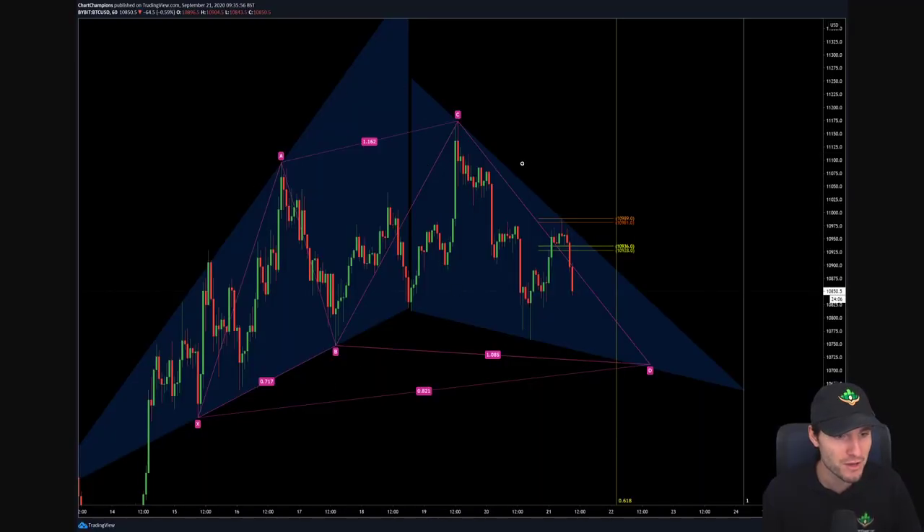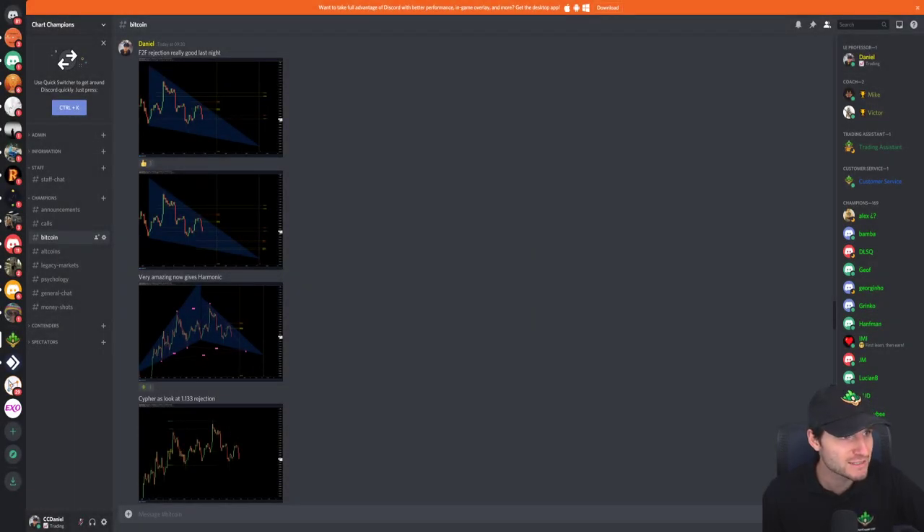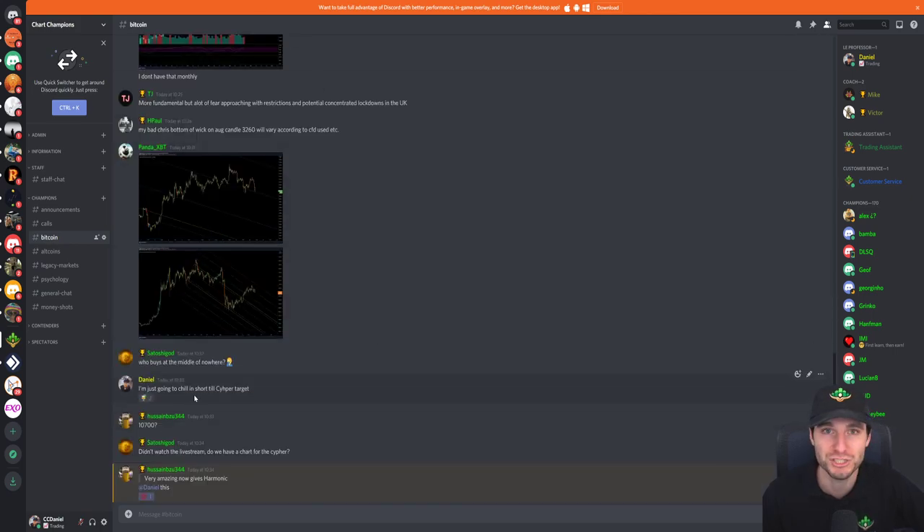What I did this morning was put in some Fibonacci-to-Fibonacci work, and this is a new method. What we can actually see here is rejection at 5am off the top CC, and obviously then looking down for the target of D. So it's obviously a short, looking down for the target of D. And this is what I will continue to do for the rest of the day — I'm just going to short and chill.